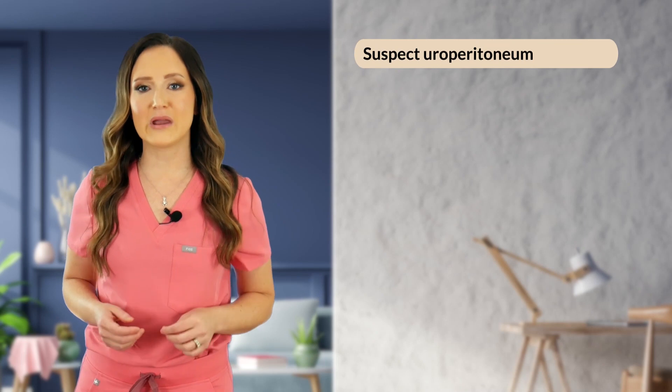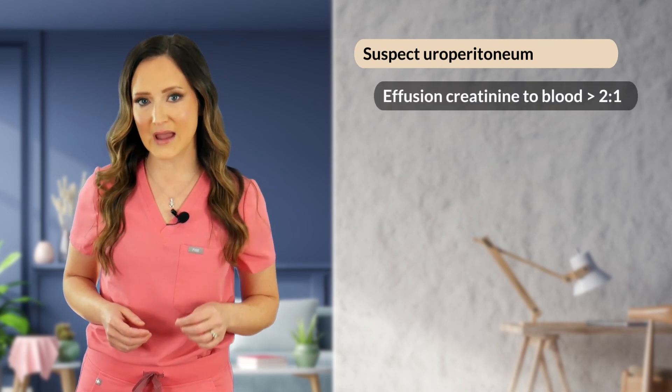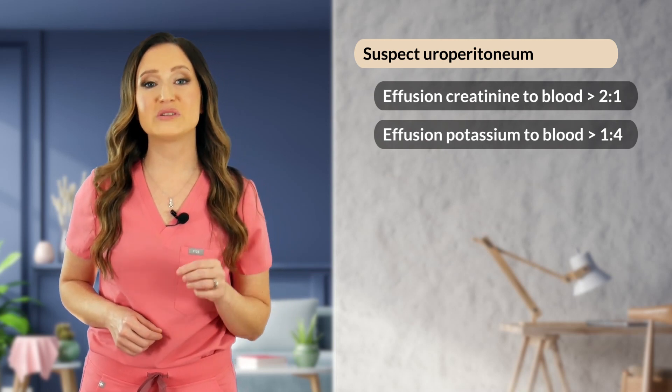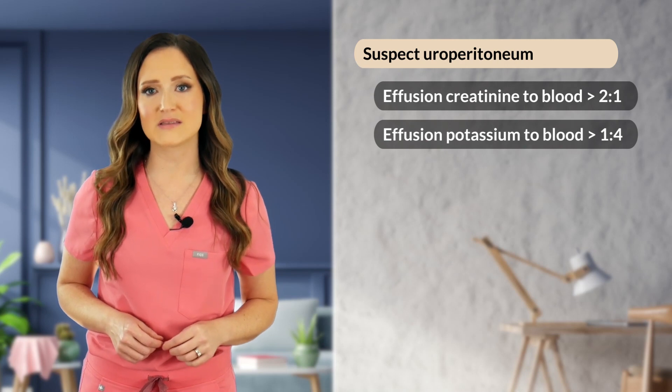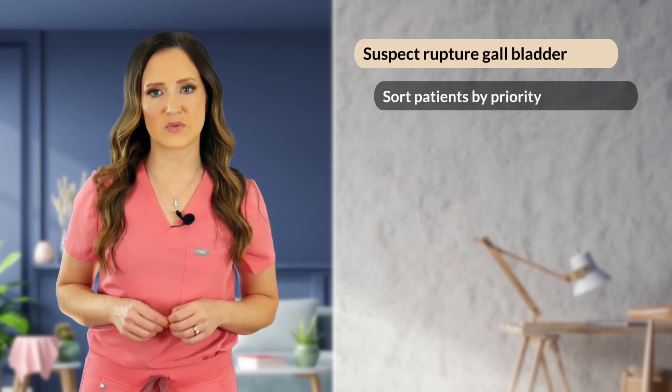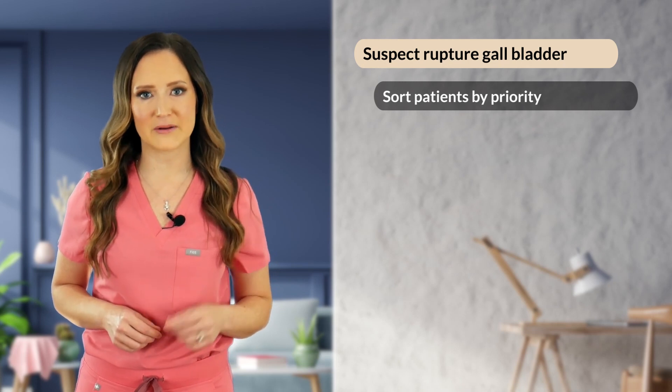Similarly, if you're evaluating for the presence of urine in the peritoneal space, like you might see with a ruptured urinary bladder, you can compare effusion potassium and creatinine to that in the blood. Effusion creatinine to blood ratio of greater than 2 to 1, or effusion potassium to blood ratio of greater than 1.4, is consistent with uroperitoneum. For evaluation of bile peritonitis, biopigments or acellular mucinous material may be seen on a microscope. You can also compare bilirubin levels of the effusion to that in the blood — effusion total bilirubin to blood ratio of greater than 2 to 1 is consistent with bile peritonitis.